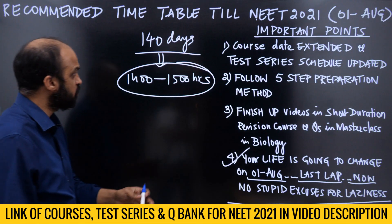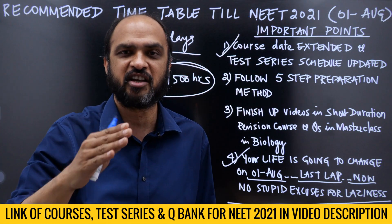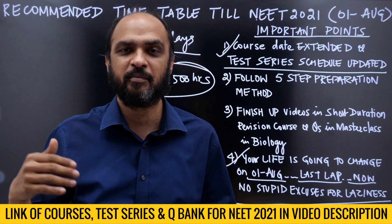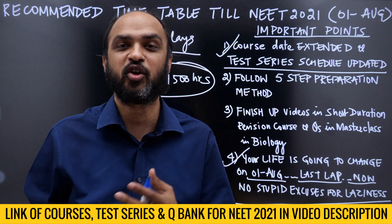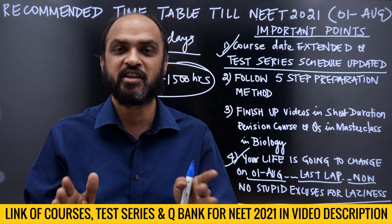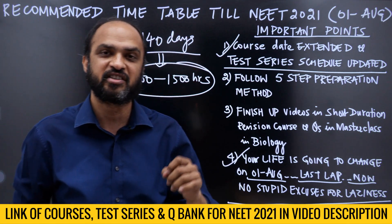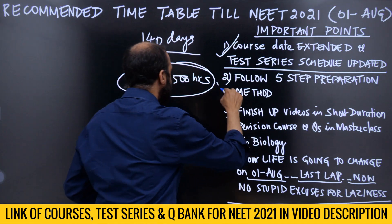The course date has been extended — a lot of you were seeing 31st May, but it has now been extended to 2nd August. We have also updated the test series schedule. Tomorrow you have a mock test for the complete Class 11 syllabus. The next mock test on 28th March is also complete Class 11 syllabus, to consolidate your 50 chapters. After that, two mock tests will cover the Class 12 syllabus of 46 chapters, and then full tests will start in June.